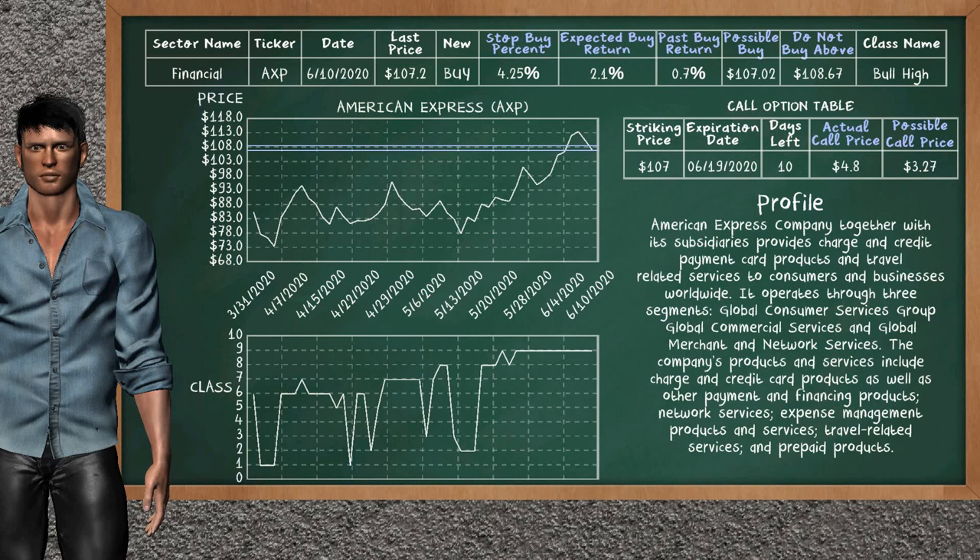American Express is a weak buy suggestion. It is on a bull high class. In the past, our analysis shows that it has given an average buy return of 0.7%. You may expect now a buy return of 2.1%. We suggest to buy it at a maximum price of $108.67. But we expect a possible buy price of $107.02. We suggest to stop buying American Express if it is below 4.25% of your stock price trade.